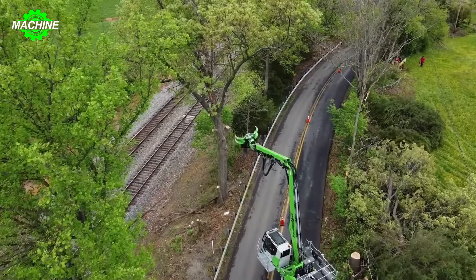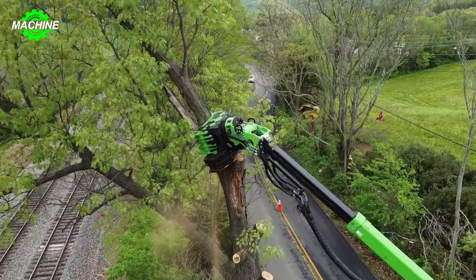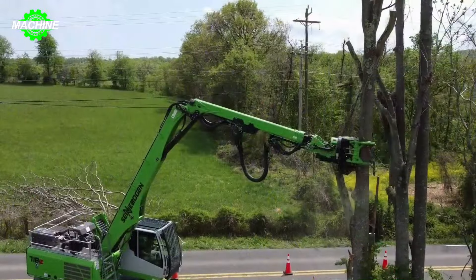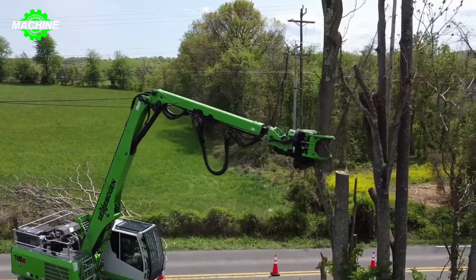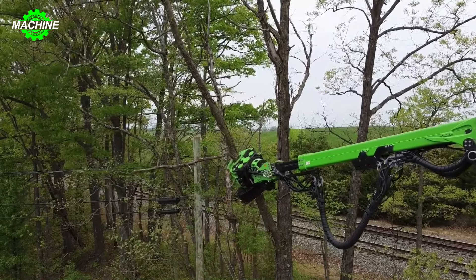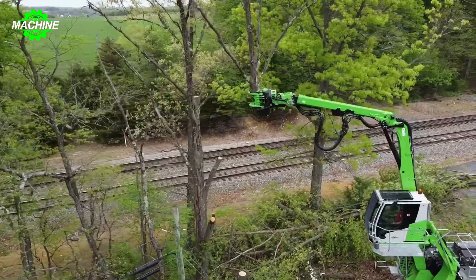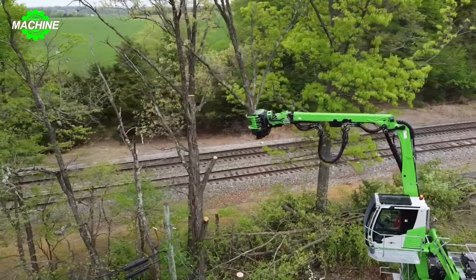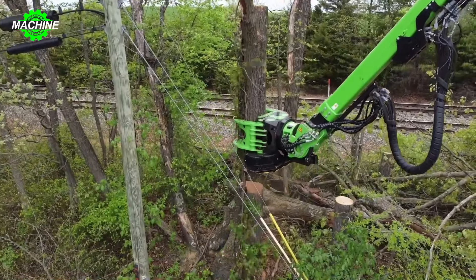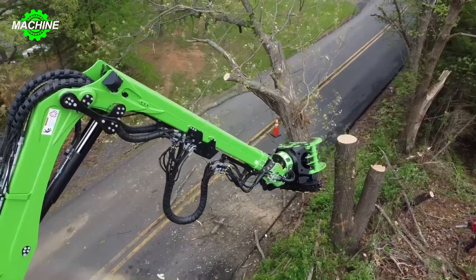The Senabogan 718E is a valuable asset for tree care professionals seeking a versatile, efficient, and operator-friendly machine to handle various tasks. Despite its compact size, the 718E boasts an impressive maximum reach of up to 43 feet (13 meters), enabling operators to manage tasks efficiently even in challenging work environments. The machine is compatible with a range of attachments, including tree shears, grapples, and wood chippers, allowing it to perform a wide array of tree care duties.